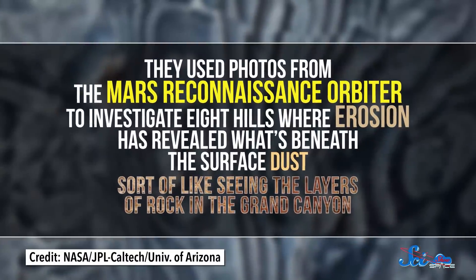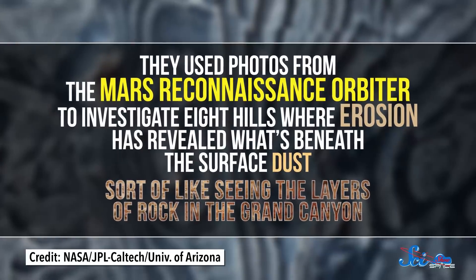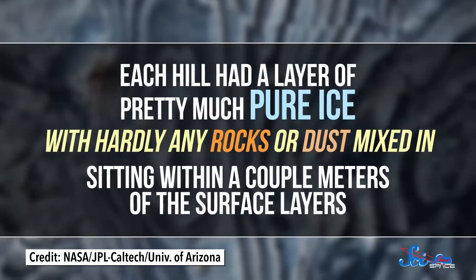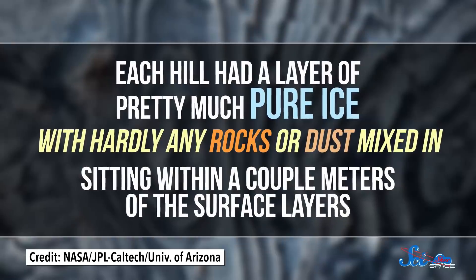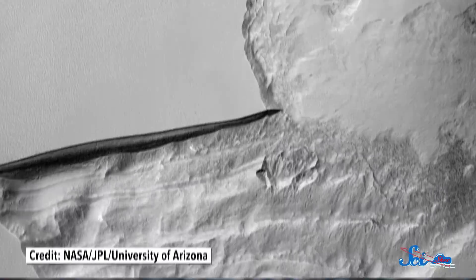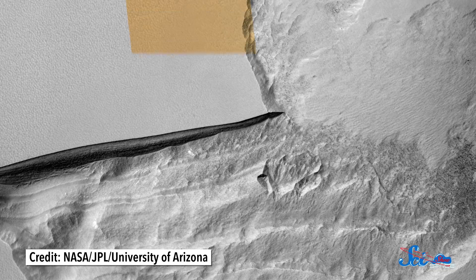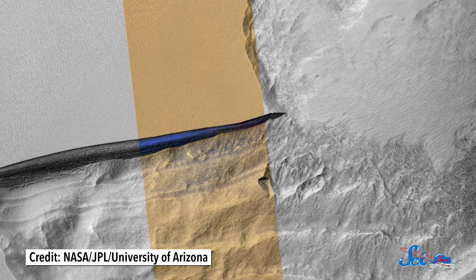They used photos from the Mars Reconnaissance Orbiter to investigate eight hills where erosion has revealed what's beneath the surface dust — sort of like seeing the layers of rock in the Grand Canyon. Each hill had a layer of pretty much pure ice, with hardly any rocks or dust mixed in, sitting within a couple of meters of the surface layers. The scientists found the ice by looking at enhanced color images, since everything on Mars is tinted red with dust, and in those images the hillside ice practically glowed blue like a glacier on Earth.